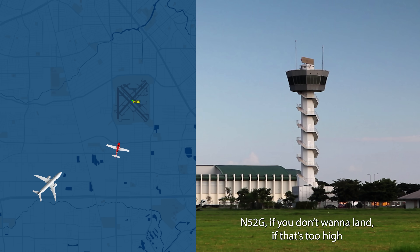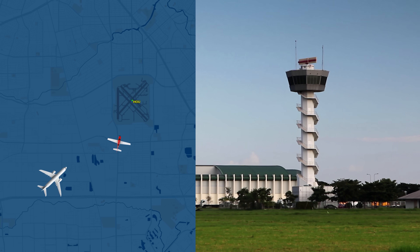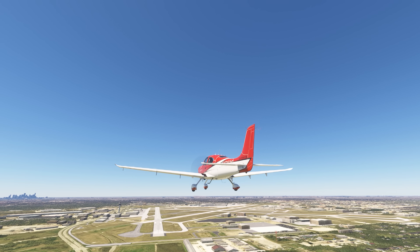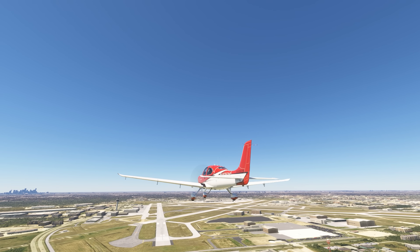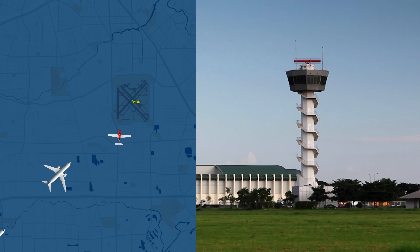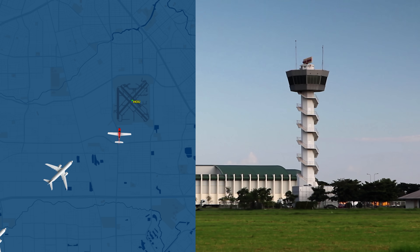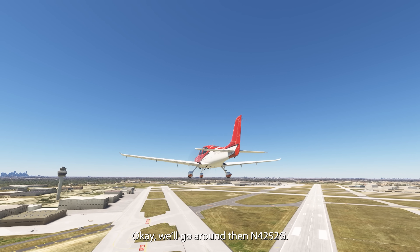4252 Gulf, if you don't want to land — if you're too high — we can put you back around the downwind. Don't force it if you can't. Okay, well, thank you, 4252 Gulf. I think you might be too high, 5252 Gulf. Okay — if you go around then, 4252 Gulf.